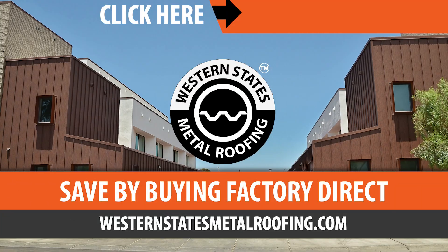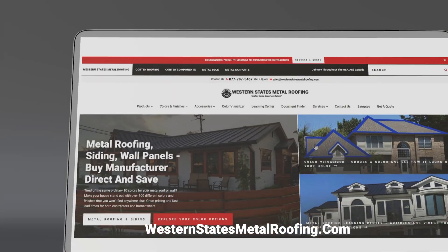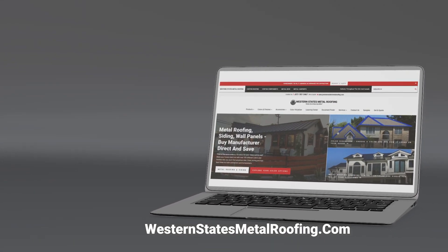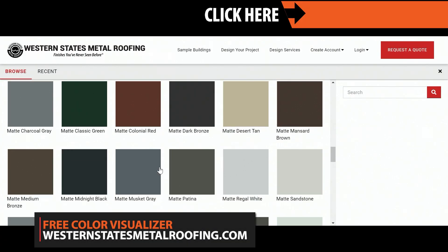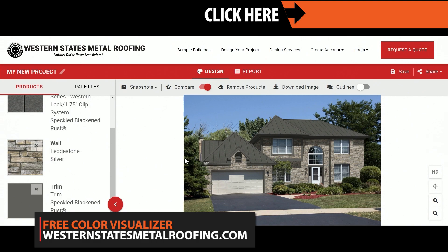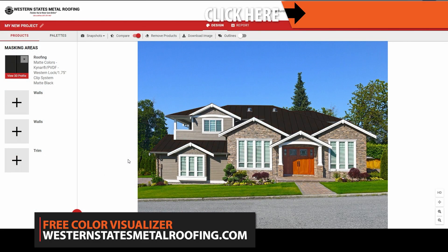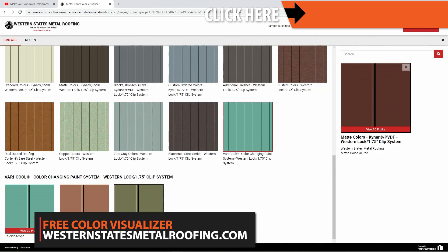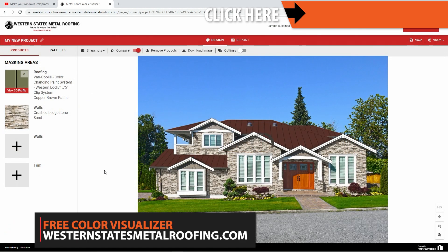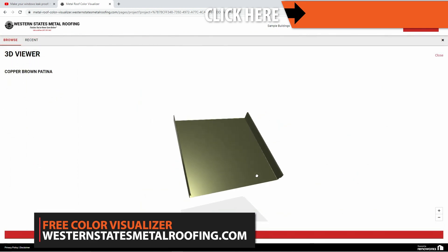The Metal Roofing Learning Channel is brought to you by Western States Metal Roofing, where you can find a variety of colors and finishes all while saving by buying Factory Direct. You can view all the colors that Western States Metal Roofing has to offer by checking out the online Color Visualizer. This powerful tool will let you see what your home can look like with metal roofing or siding. Try it for free by visiting WesternStatesMetalRoofing.com or clicking the link above.